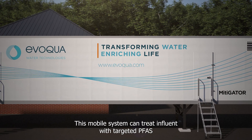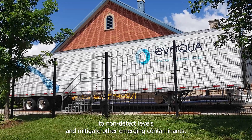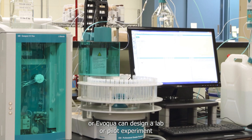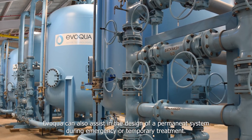This mobile system can treat influent with targeted PFAS to non-detect levels and mitigate other emerging contaminants. Treatment can begin upon arrival, or Evoqua can design a lab or pilot experiment to test a range of medias prior to the system's on-site deployment.